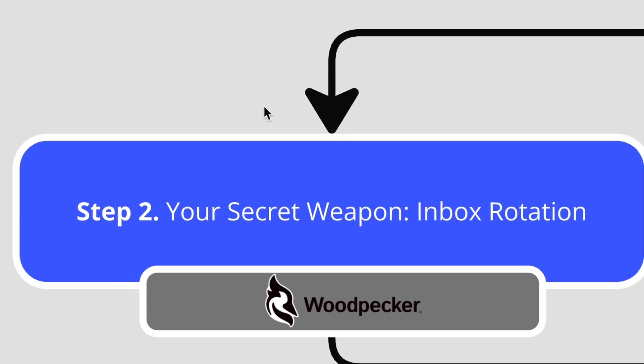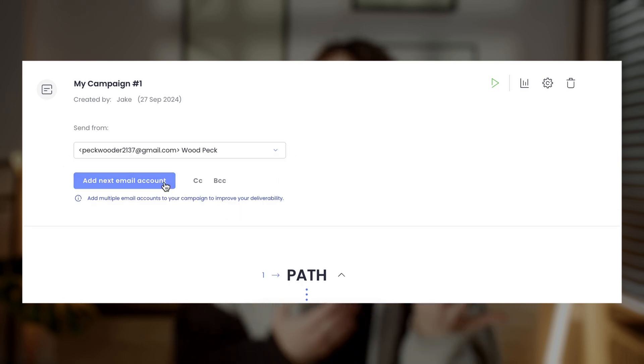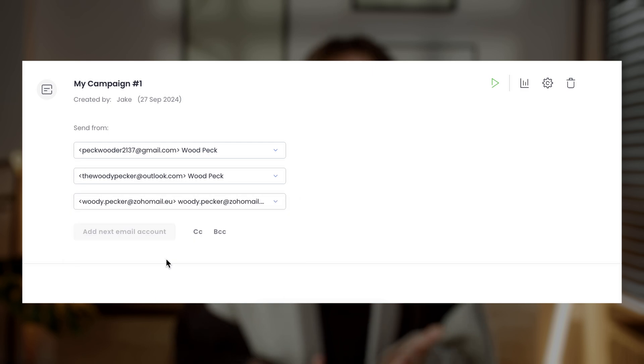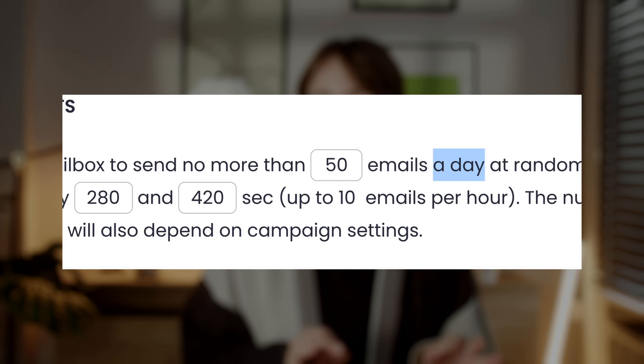Step 2: Your secret weapon — inbox rotation. Rotating your inboxes is one of the smartest ways to scale your cold email outreach without jeopardizing your deliverability. When you distribute your emails across multiple mailboxes, you avoid overloading a single account, which can trigger spam filters or sending limits imposed by email providers. This ensures each mailbox stays within safe sending volumes, reducing the chances of messages landing in spam or getting flagged. It's also a great backup plan — if one mailbox faces issues, the others can keep your campaigns running smoothly.